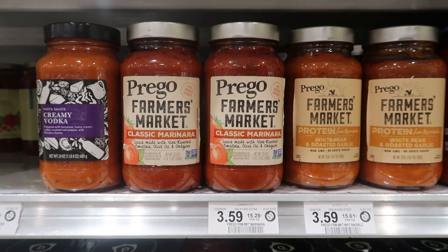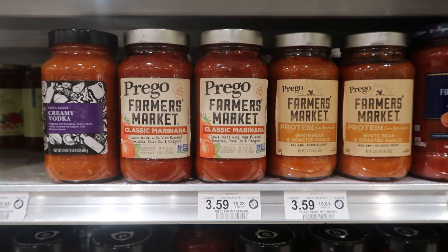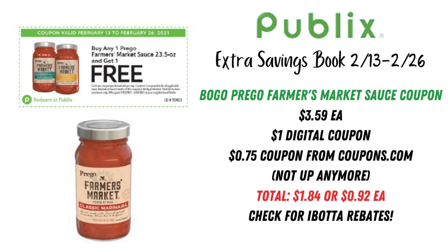The Prego Farmer's Market Sauce is $3.59 each, and we have a $1 digital coupon, plus there were $0.75 coupons up on coupons.com recently. If you have one of those and you use the $1 digital, you would pay just $1.84 — or $0.92 each if you pick up two jars. We used to have Ibotta rebates but there's nothing up right now, so definitely check Ibotta in case something pops up in the next week or two.